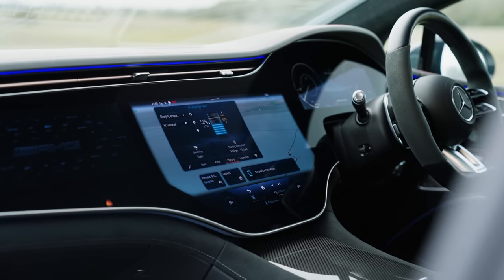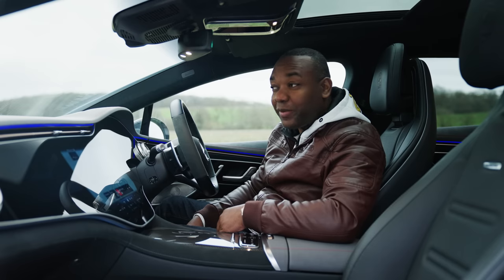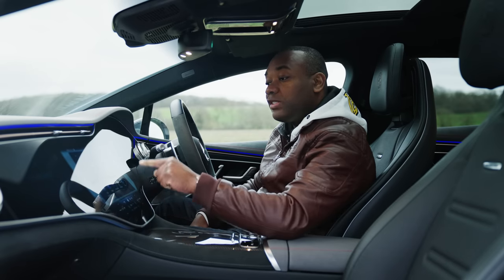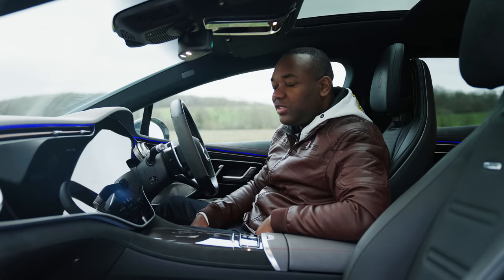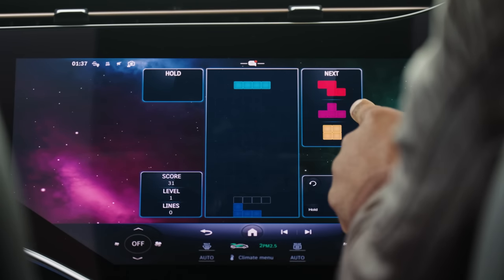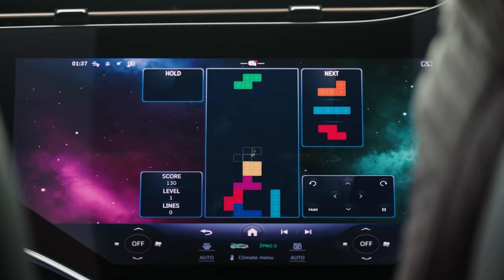What else can you do with a hyperscreen? You can amuse yourself to no end — you can use the passenger display to play games, browse the internet, or watch YouTube. You can't do it while you're on the move, but you can do it while charging the car. You can also do the same thing on the central display. I'll load up one of my favourite features — Tetris. It's a pretty basic game, but it allows you to while away a few minutes while the car soaks up some energy. You can tap and drag on the touch screen or use the buttons on the steering wheel.